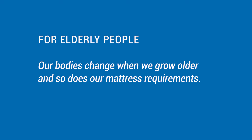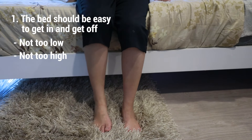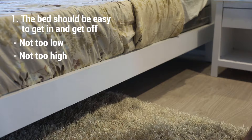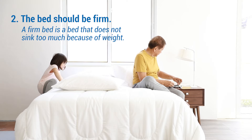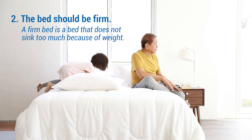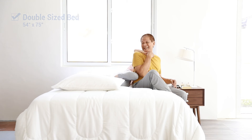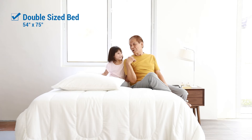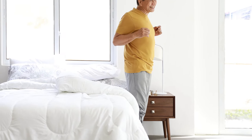For elderly people, two considerations. Our bodies change when we grow older and so does our mattress requirement. First, the bed should be easy to get in and get off, so a bed that is not too low and not too high should do the trick. Second, the bed should be firm. When we say firm, it does not mean it's hard — a firm bed is a bed that does not sink too much because of weight. When the bed sinks and recovery time is slow, our lolas and lolos will have a hard time moving. The right mattress should have easy repositioning. A double-sized bed is also enough for the elderly, since a queen-sized bed can be too much space and requires a lot of effort when they want to get off the bed.